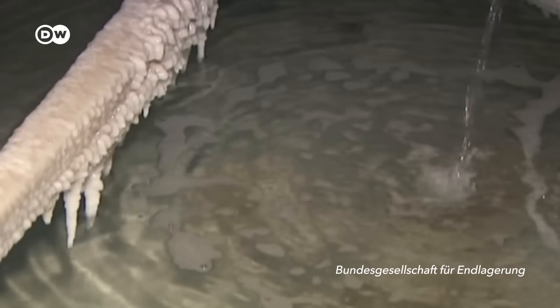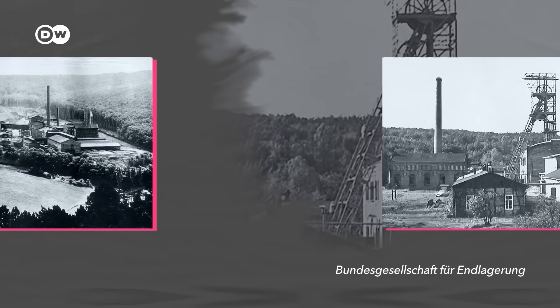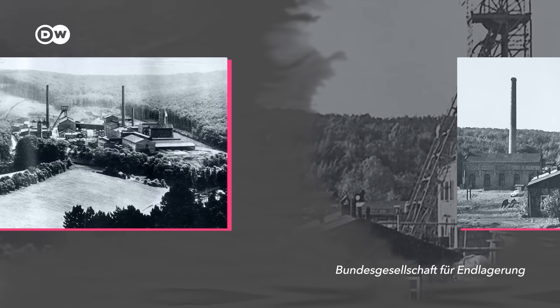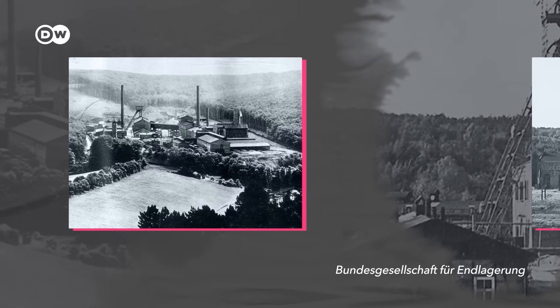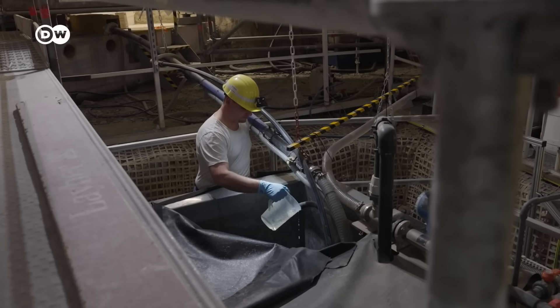The fact that there is so much water leaking in shouldn't have been a surprise. The two other mineshafts, Asse 1 and 3, already flooded in 1906 and 1924 respectively and had to be closed. Today, about 12,000 liters of water pour in every day. It has to be checked for contamination.